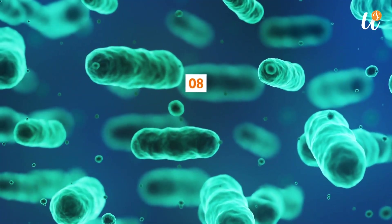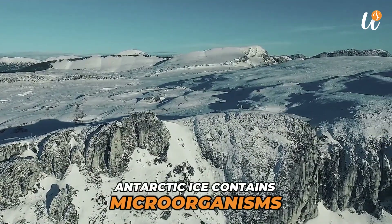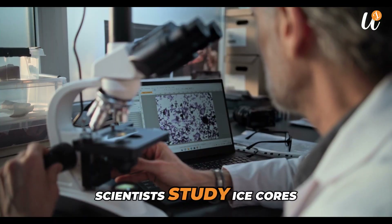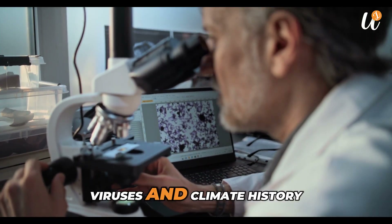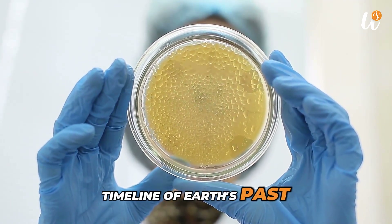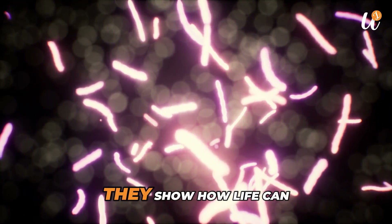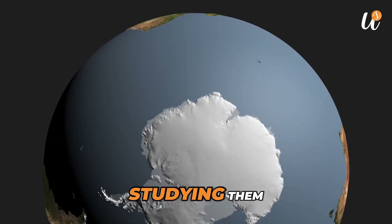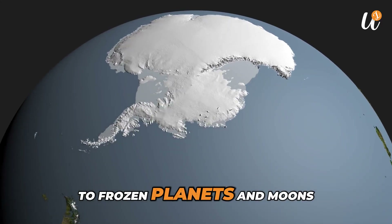Number 8: Ancient Microorganisms. Antarctic ice contains microorganisms and air bubbles that have been trapped for hundreds of thousands of years. Scientists study ice cores to learn about ancient bacteria, viruses, and climate history. These samples work like a timeline of Earth's past. Some of the microorganisms found are millions of years old and show how life can survive in extreme cold and isolation. Studying them also helps researchers prepare for future missions to frozen planets and moons.